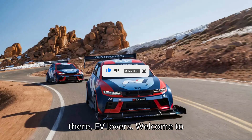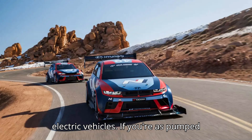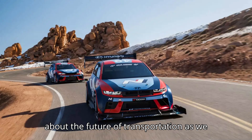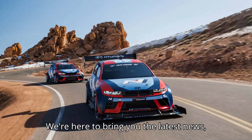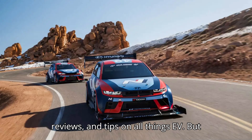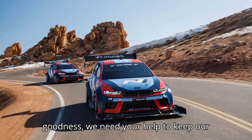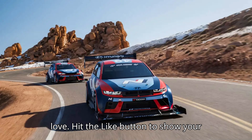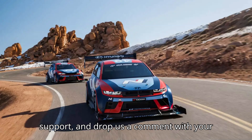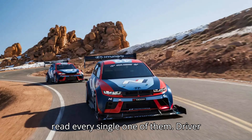Hey there, EV lovers. Welcome to EVpedia, your ultimate hub for everything electric vehicles. If you're as pumped about the future of transportation as we are, then you've come to the right place. We're here to bring you the latest news, reviews, and tips on all things EV. But before we dive into the electric goodness, we need your help to keep our battery charged. So if you enjoy what you see, give that subscribe button a little love, hit the like button to show your support, and drop us a comment with your thoughts or questions. We promise we read every single one of them.